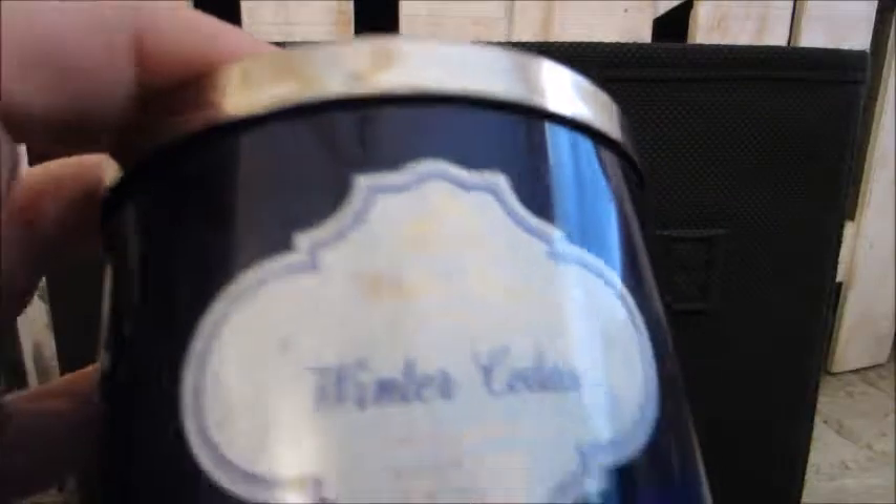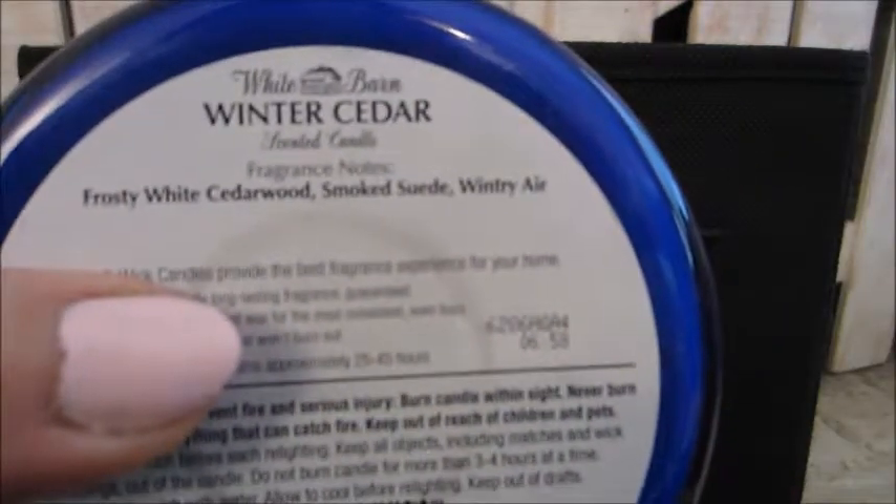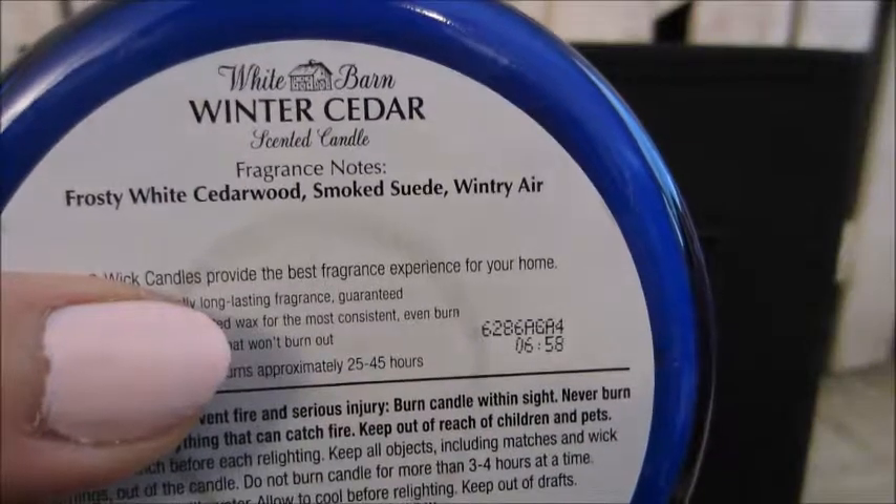Another candle here is this beautiful blue jar in Winter Cedar. This one was really nice too — very smoky, woodsy smell and I really liked it. Yes, I would repurchase again if it comes back out.